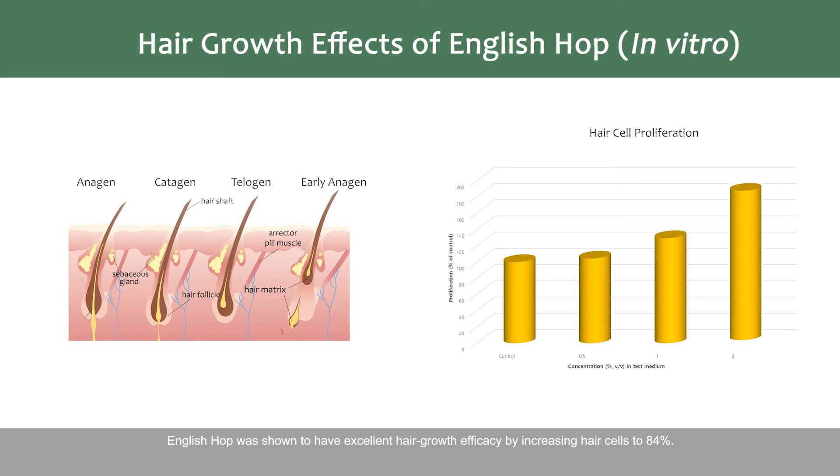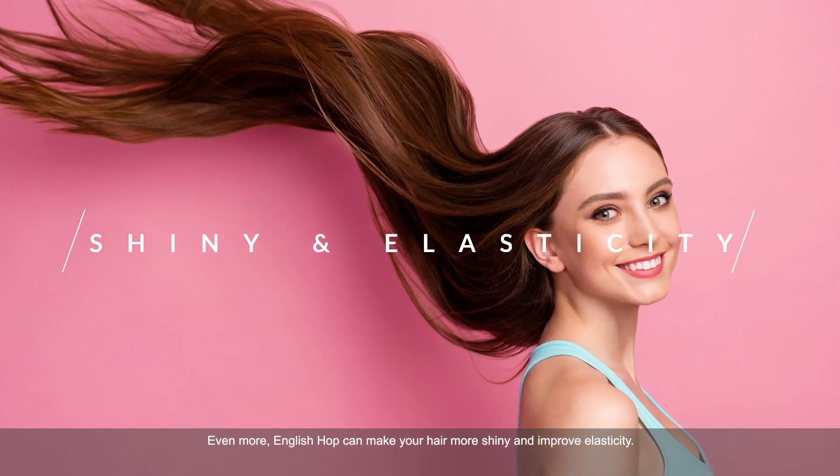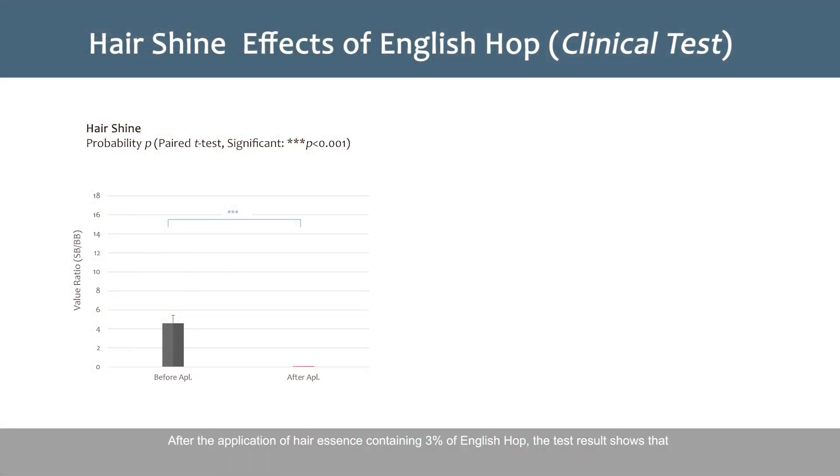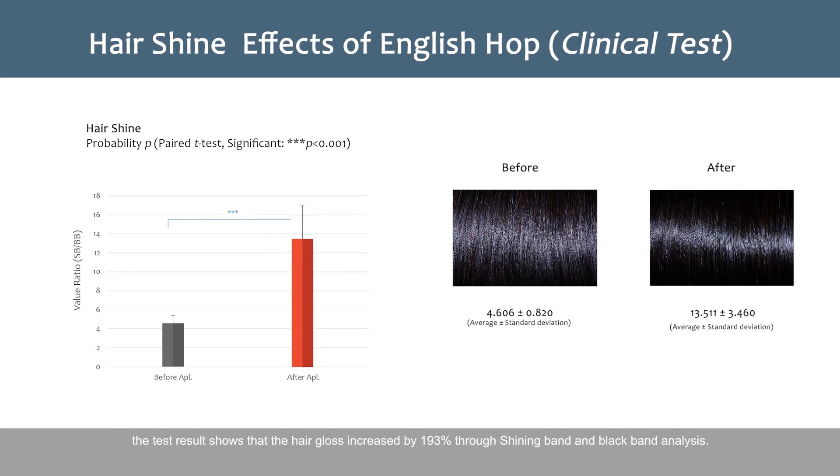English Hop was shown to have excellent hair growth efficacy by increasing hair cells to 84%. Even more, English Hop can make your hair more shiny and improve elasticity. After the application of hair essence containing 3% of English Hop, the test result shows that the hair gloss increased by 193% through shining band and black band analysis.